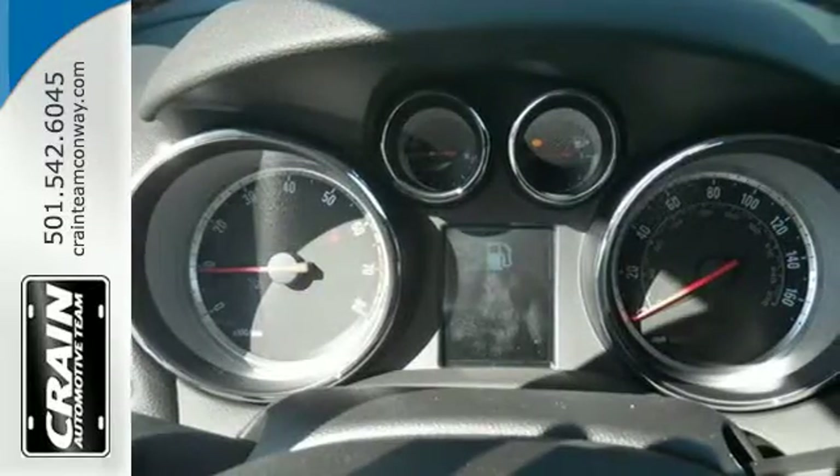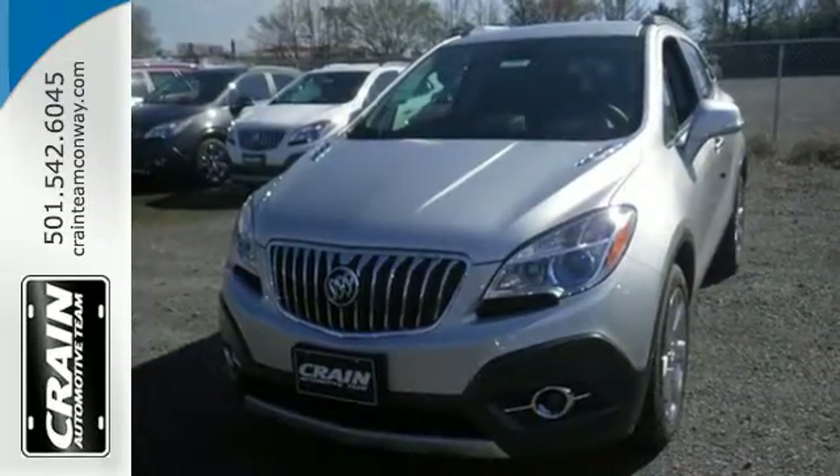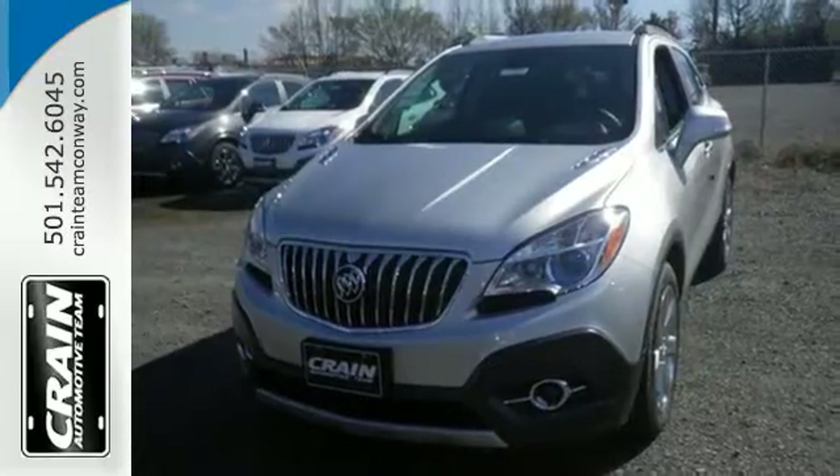This Encore is ready to go at a moment's notice. Swing by today for a test drive. Visit us anytime at Craneteam.com.